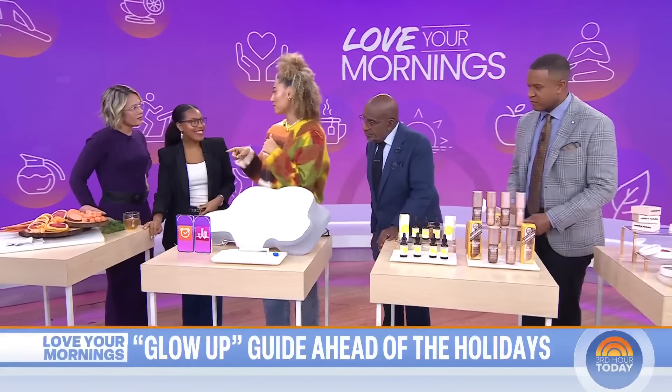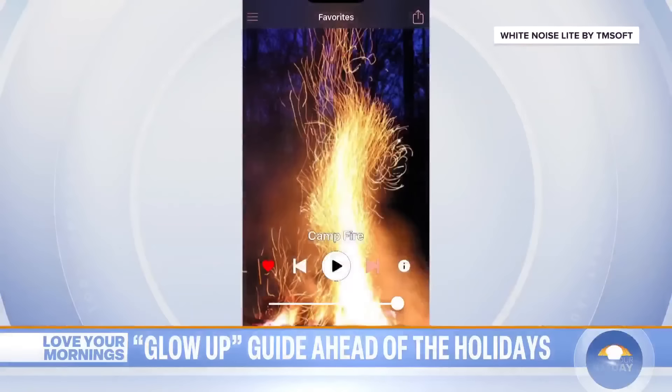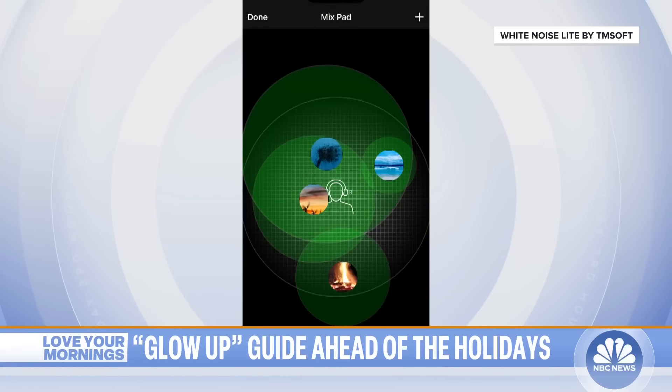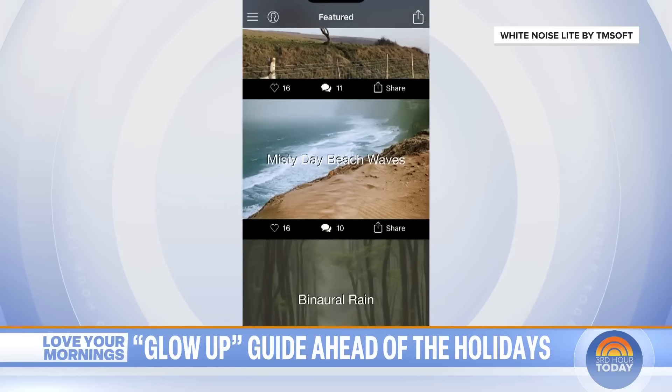Another thing: white noise machines. A lot of parents get these for kids when they first have them, but it's multi-generational. I sleep with the white noise app all the time. The white noise app we're featuring here lets you mix sounds — brown noise is my favorite. You can mix the sounds to make sure it works for your overall comfort. You can be on the beach hearing the waves crash and by a campfire. You want it to be relaxing.